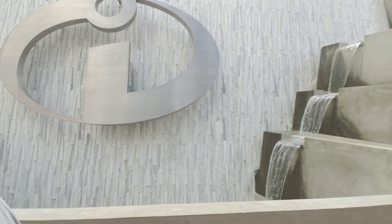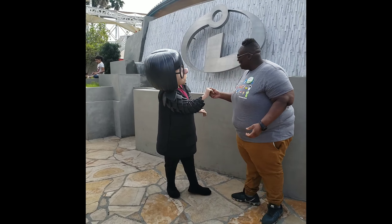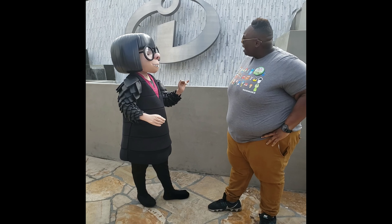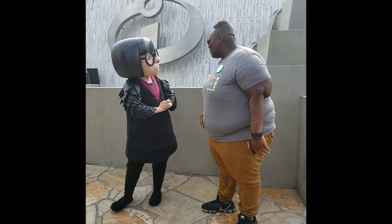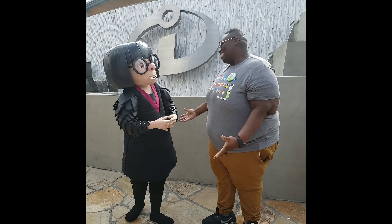I just got off the Incredicoaster and it was everything I imagined — it was amazing. Check out this awesome backdrop; it's like a fountain and you can take your picture here with Edna. Some people like Louis Vuitton, some people like Gucci — I prefer Edna Mode. She does design for the best superheroes in the world, right? Edna, you look gorgeous today. Thank you so much for taking a picture with me.